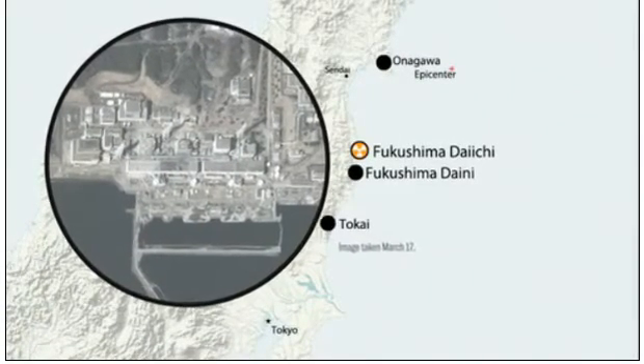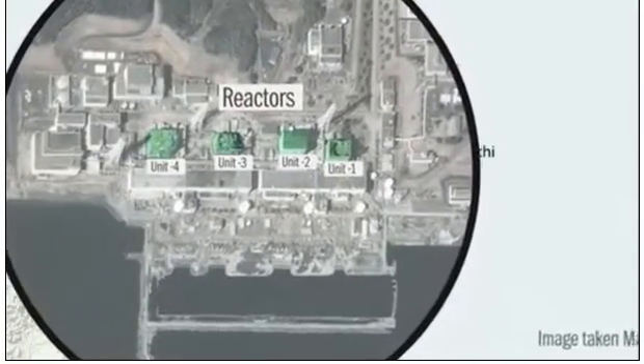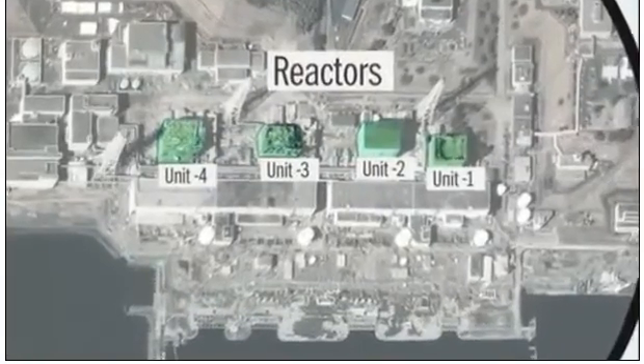The quake disrupted the electric power the reactors used to run their cooling facilities. The reactors switched to backup diesel generators, but the tsunami then swept in and shut down the generators.